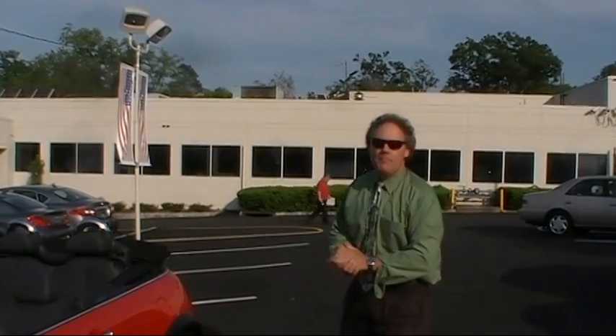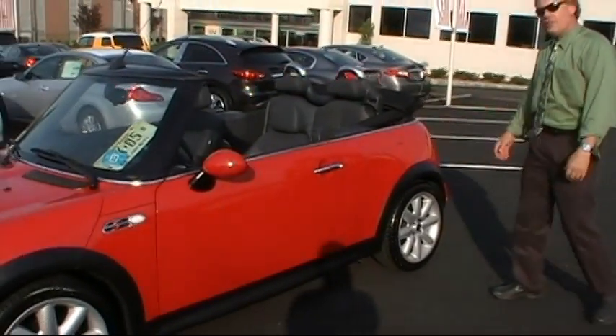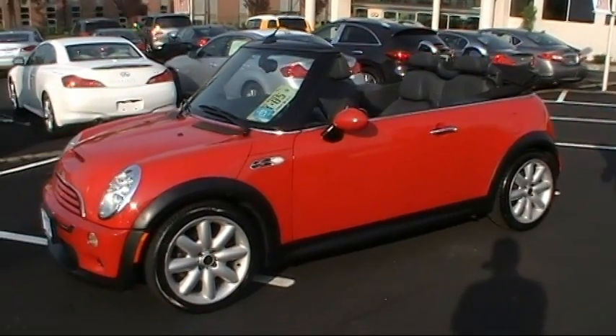Good evening. Welcome to Douglas Infinity. I'm Ken Beam on this gorgeous summer-like evening. Today we're going to look at this awesome 2005 Mini Cooper S Convertible. Check it out.